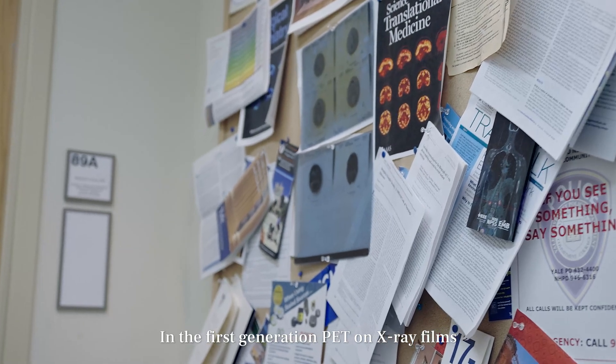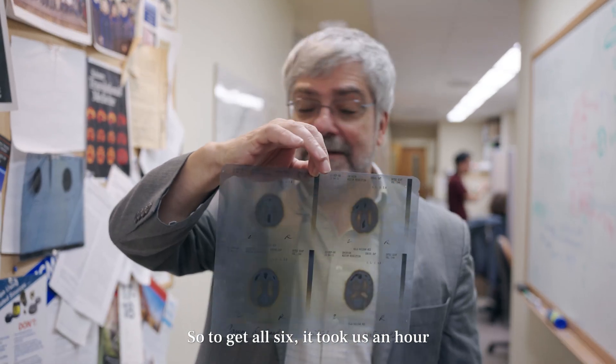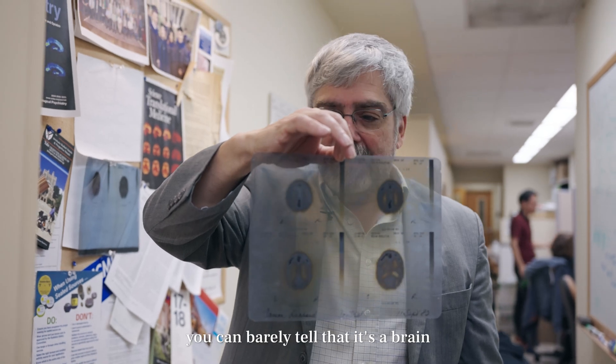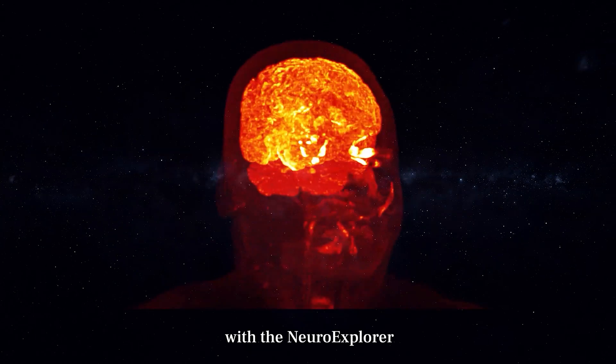In the first generation PET on x-ray films, it took 10 minutes to get each image one by one — to get all six took an hour. The image quality, the resolution, you can barely tell that it's a brain. We are now at the point of a thousand-fold finer quality with the Neuro Explorer.